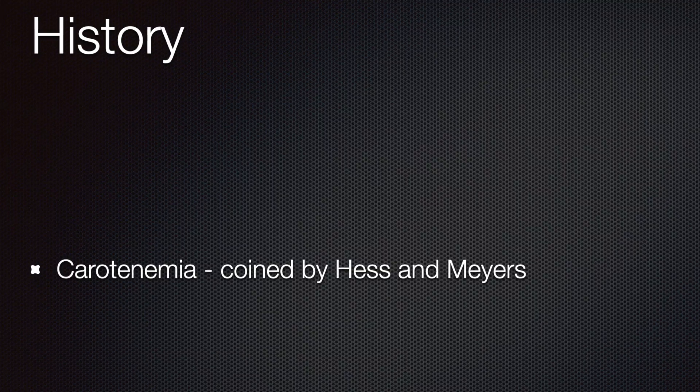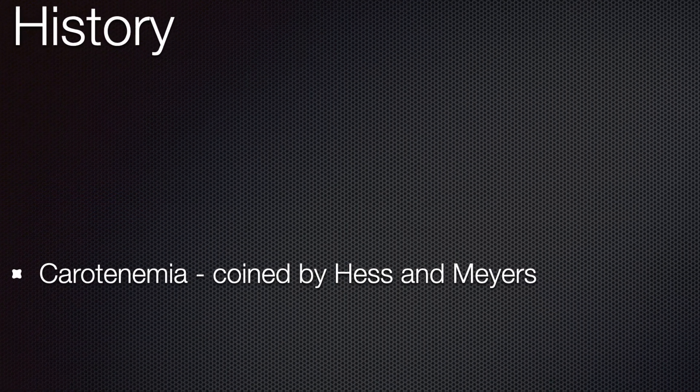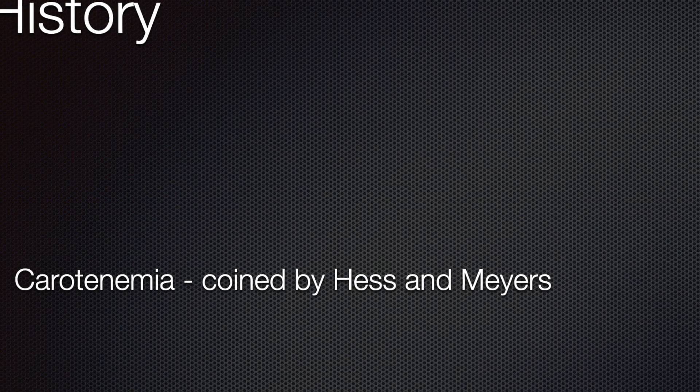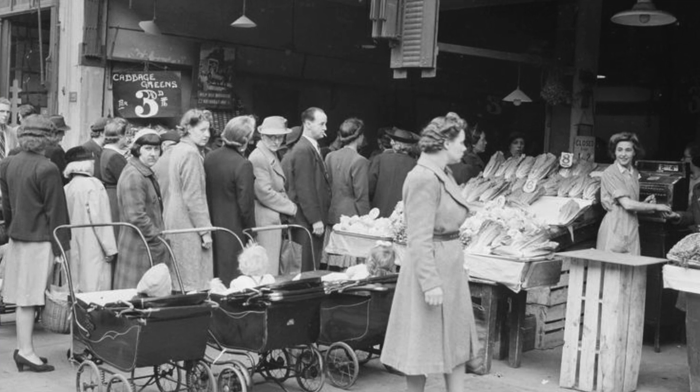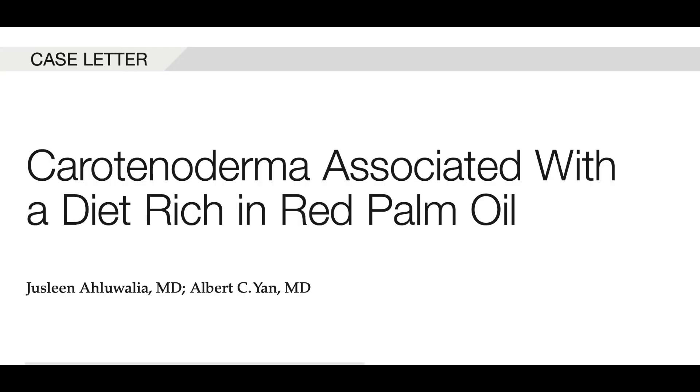Historically, Vaughan Noorden described the condition first in 1907. One year later, Morrow noted it in infants. The term carotenemia was coined by Hess and Mayers in 1919 to describe the condition consisting of increased carotene blood level and yellow skin pigmentation. Epidemics of carotenodermia occurred during World War II due to strict rationing of food, forcing people to consume large amounts of carrots. Some lactating women transferred the condition to their infants through breast milk.